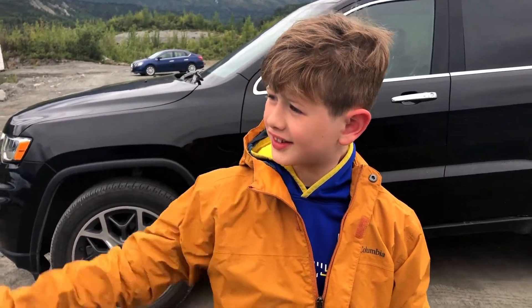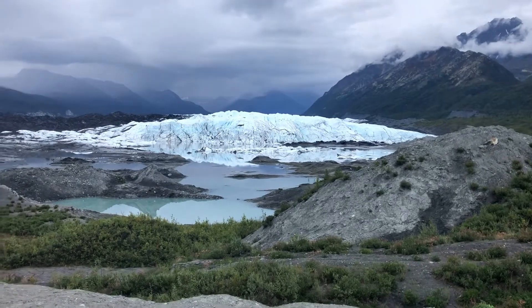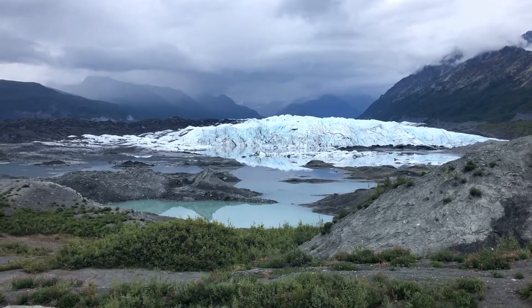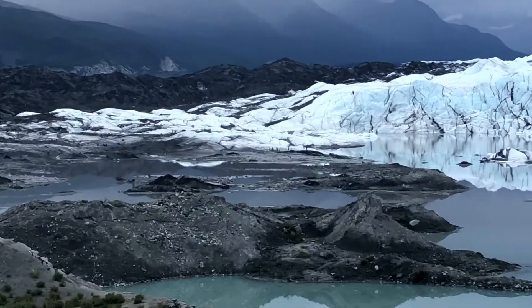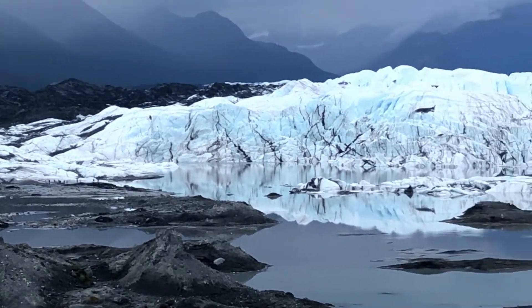So where are we hiking out to today? That glacier, which is huge. It's about a mile and a half hike to get there, and it's humongous. If you don't believe me, let's see if you can see those tiny, tiny people. Let's go!